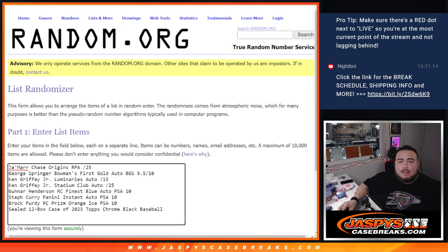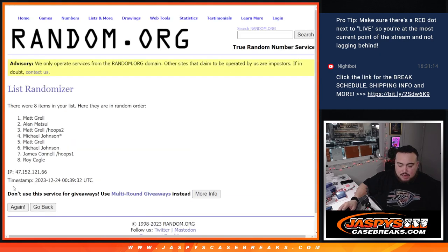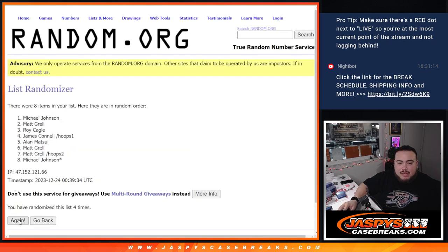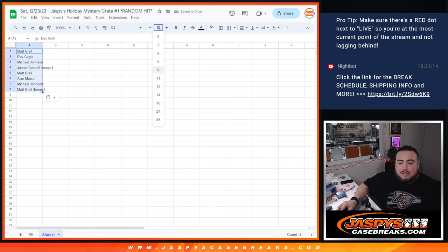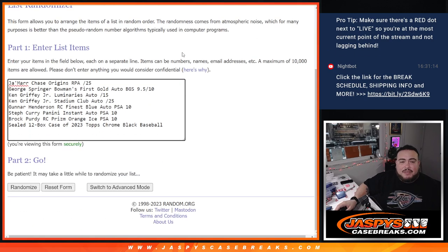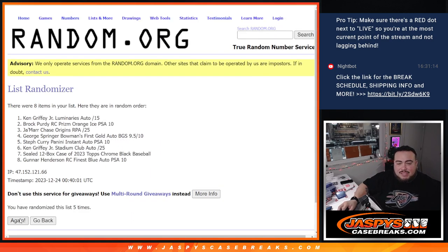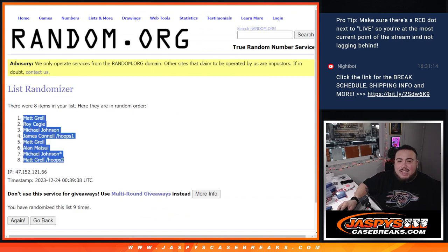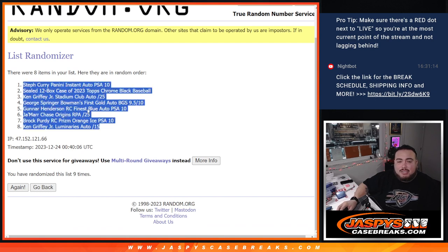Let's click dice roll — it is a 3 and a 6 for 9 times. Counting through 9 times on the names: Matt comes up. Then 9 times on the list of hits — Steph Curry at the top, down to the Ken Griffey Jr. Luminaries autograph at the bottom.